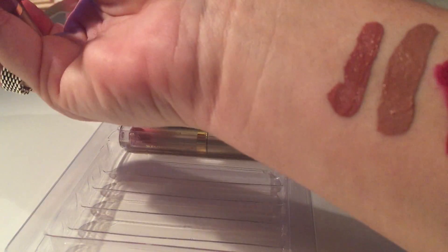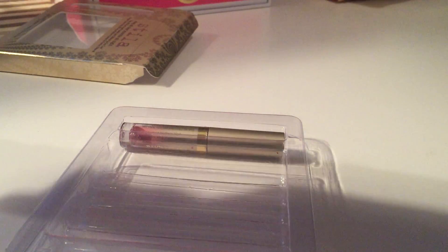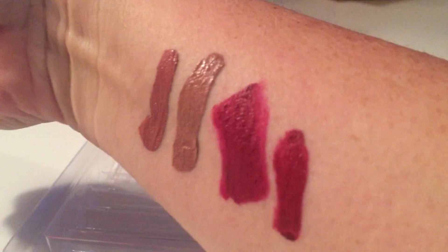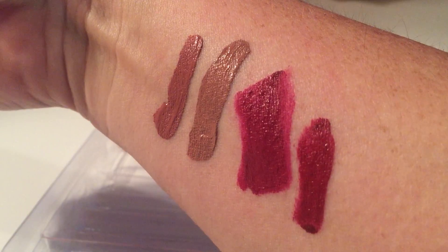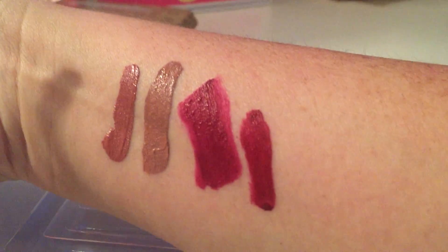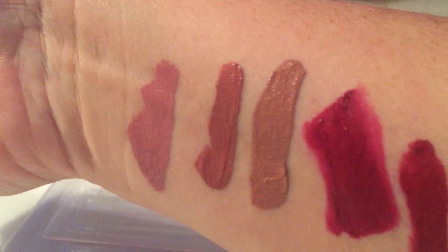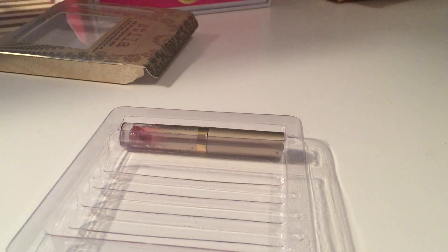The last one is Bossy, and it is a nude pink. I couldn't get it open. I haven't tried these — I'm going to waste a lot of it. Oh, that's pretty. I've got some wild swatches.